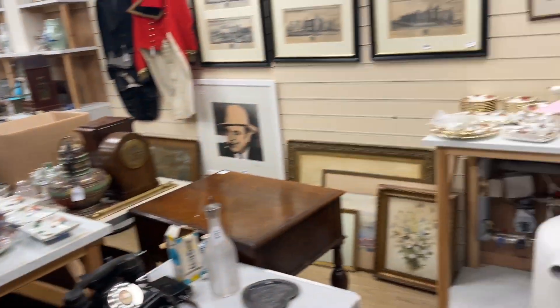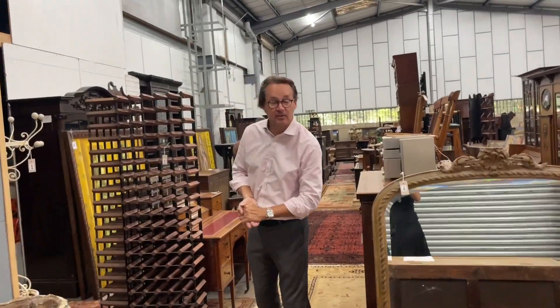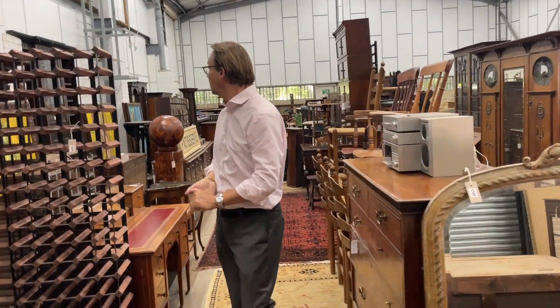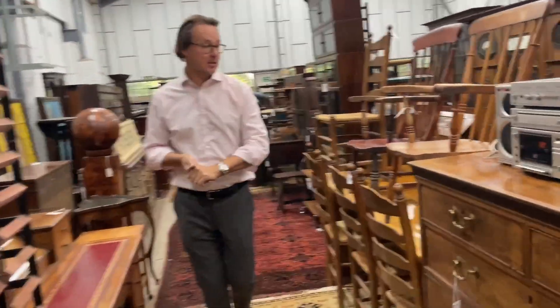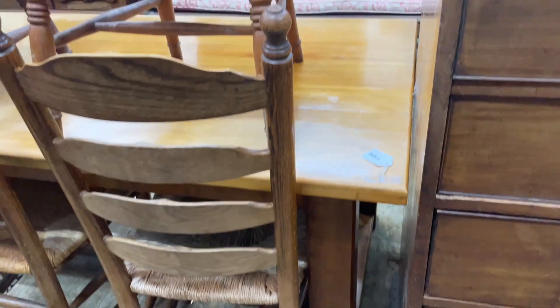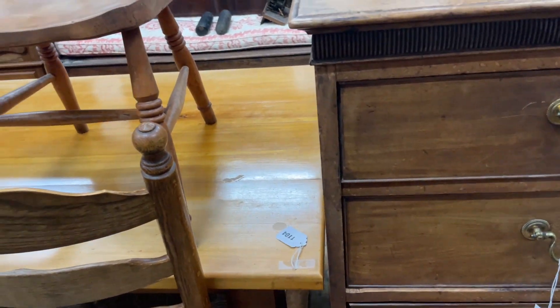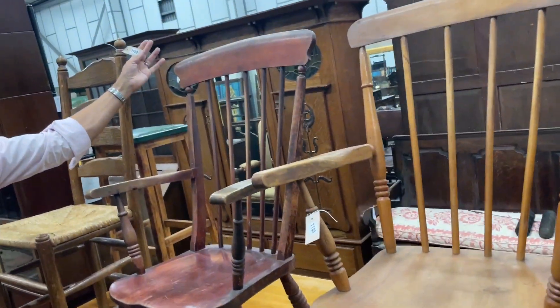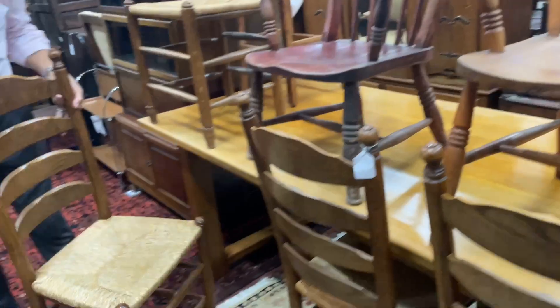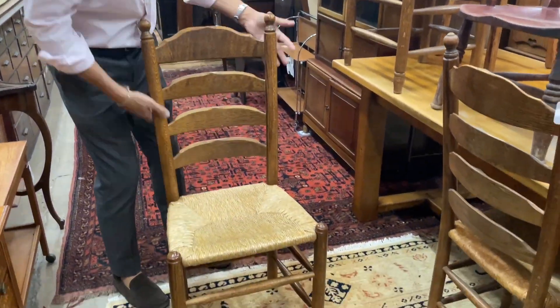We'll go and have a look at the furniture. What's in the warehouse? Well, we don't know, so we're as fresh to it as you are. Nice chairs — lot 1153, a set of four. They're nice though — just solid oak ladder-back chairs with rush seats. Look to be okay, but do ask for a condition report.